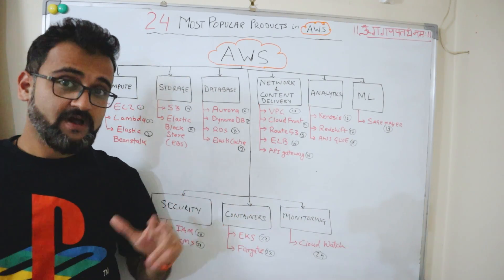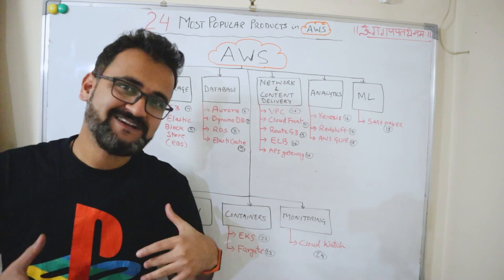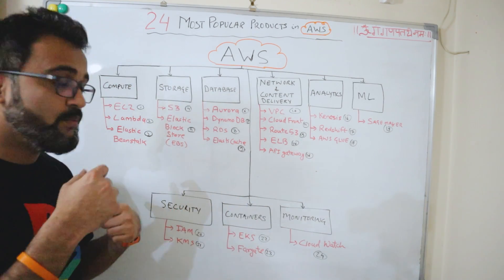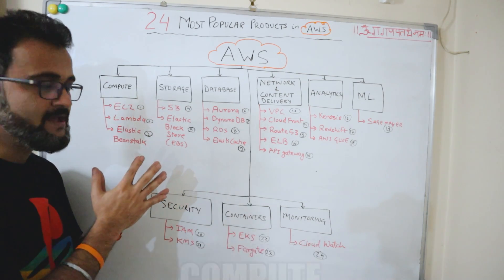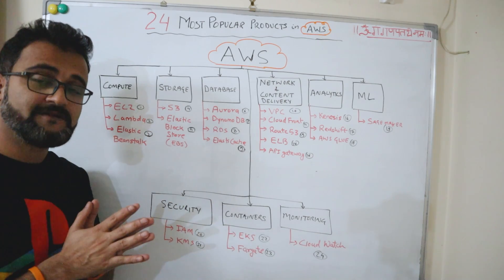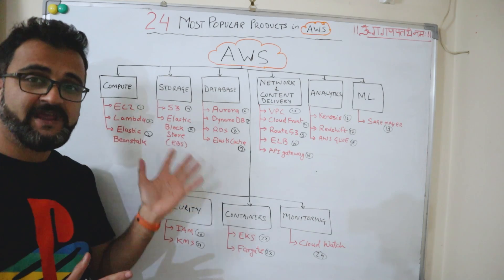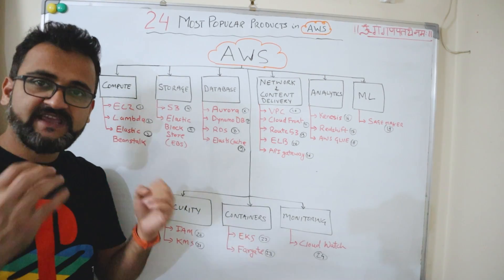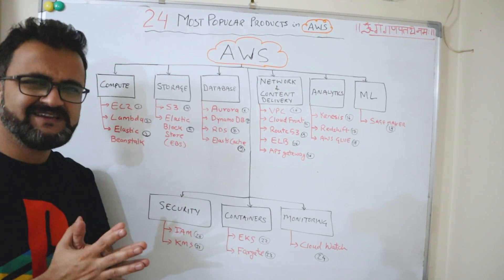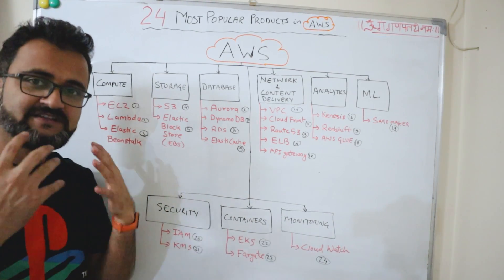These are the 24 services which are, according to me, the most used. The bread and butter of AWS has been its compute from the very beginning. The first and most popular service is EC2 — Elastic Compute Cloud. Using EC2, you can create and spin up virtual machines, add scale, or downgrade machines very easily. This is the most important strength of AWS.